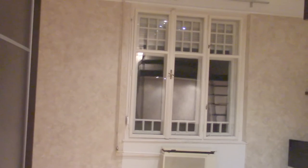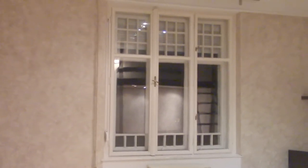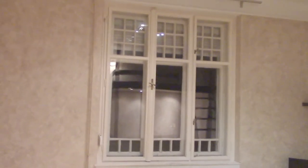The apartment has an original wood window, a very large one. It's actually facing the south part of the city, and during daylight it has lots of natural light.